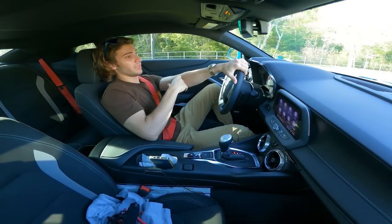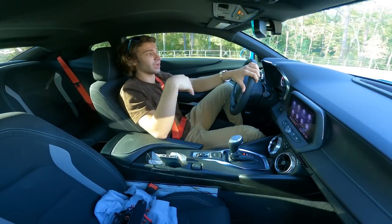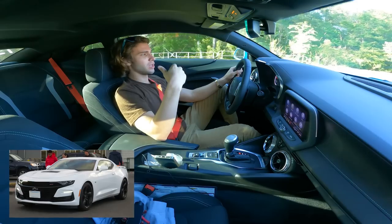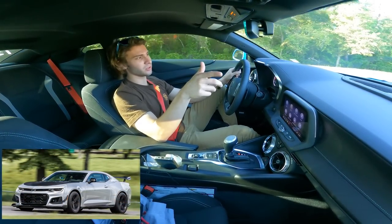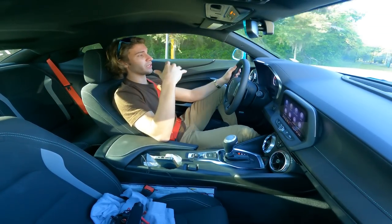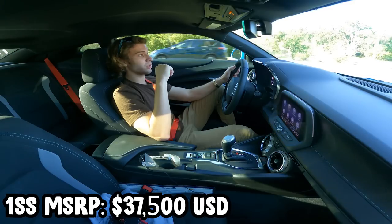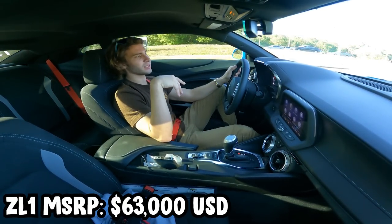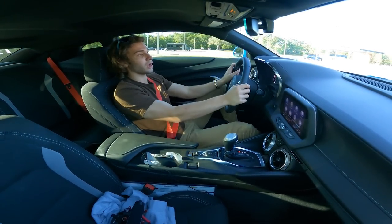Pricing wise, you can start out with the LT1, which is basically the lowest trim level of V8 that you can buy in the Camaro family. So you have the LT1, then the 1SS, then the 2SS, and then the ZL1 and the ZL1 1LE. The LT1's retail price is around $34,000. I think the 1SS starts at $37,000, the 2SS is $42,000, the regular ZL1 starts at about $65,000, and the 1LE starts at about $68,000. The LT1 is the cheapest V8 option you can get.